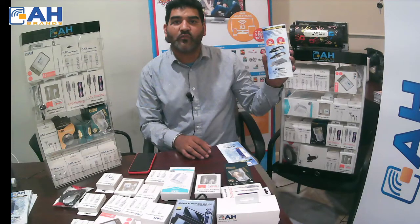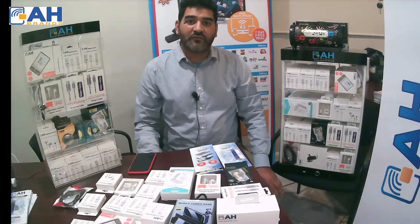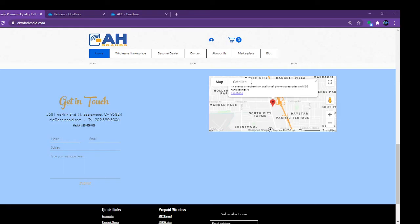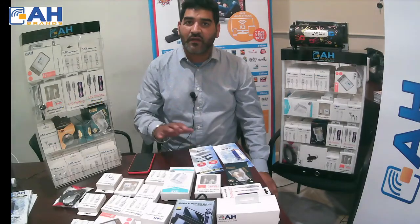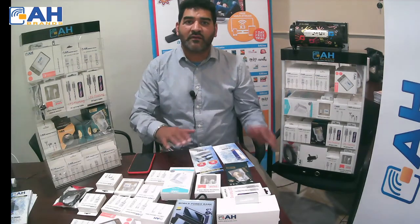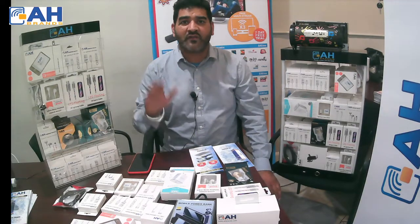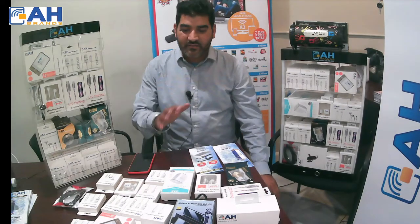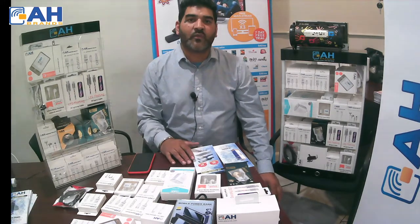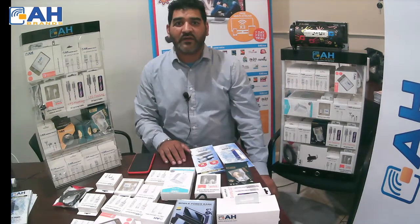Thank you for taking the time to watch this video. You can visit us on our website at www.ahprepaidandahbrands.com, or call us on our business number at 209-890-8006. Feel free to call anytime with any question about a cash register, any product, or anything else. Even if you are far away, we can deliver almost anywhere in the United States — we have accounts in Idaho, Arizona, and New York. We have an app where you can order products and get them delivered right to your door. Thanks again — see you next time.